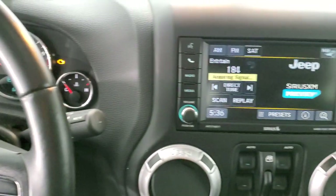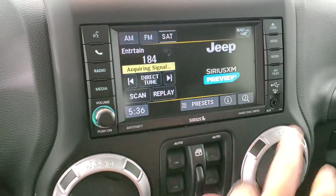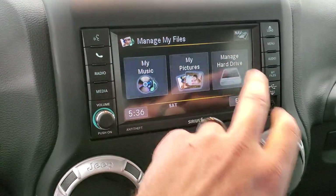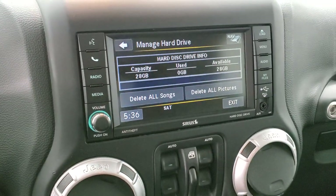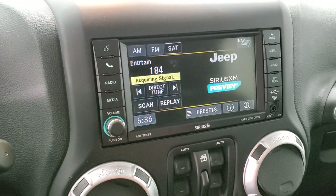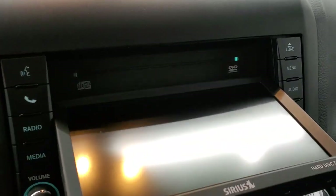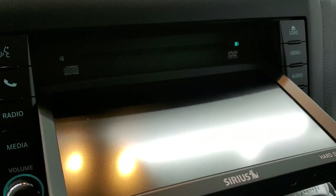This one comes with the 430 radio — AM, FM, and Sirius XM radio capabilities. You can also save files to this hard drive with 28 gigabytes of space for music or pictures. It does have a CD player as well, and I believe if you're in park, you can play DVDs as well.